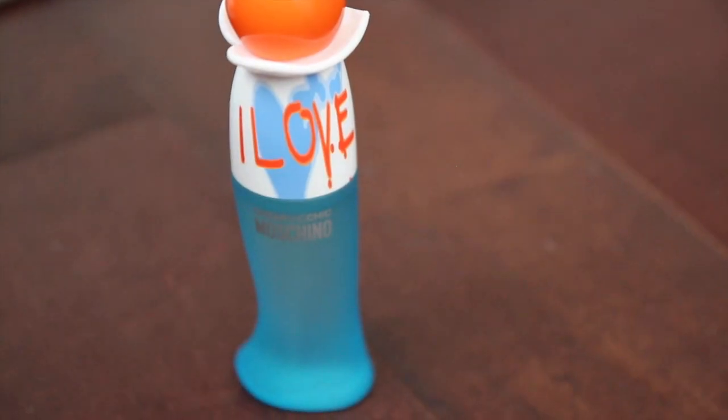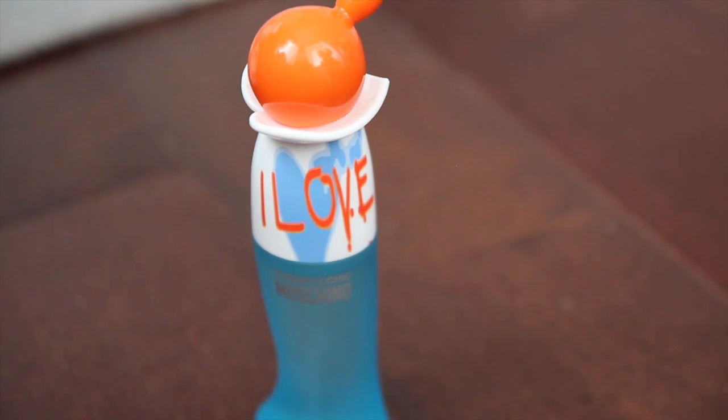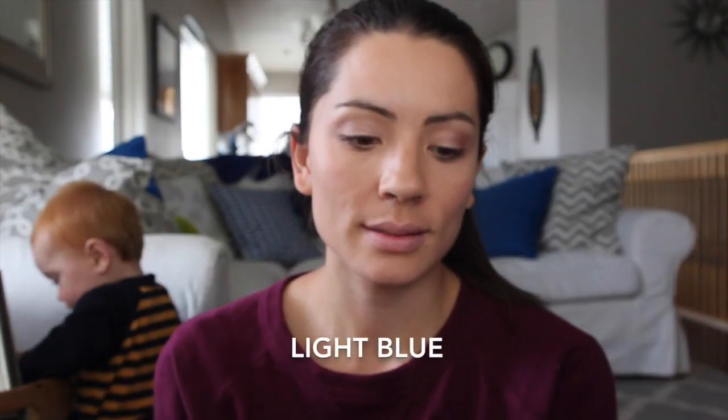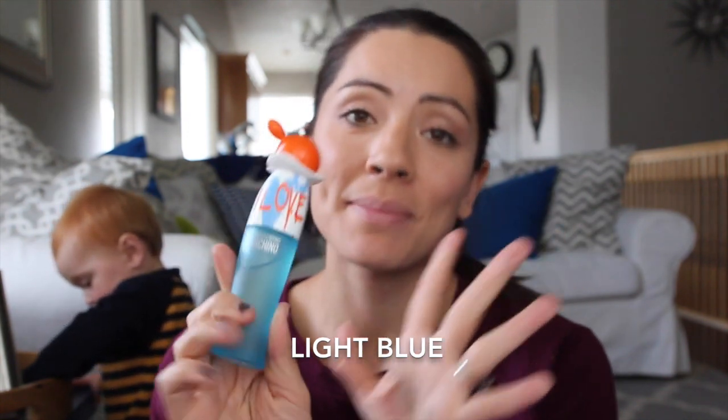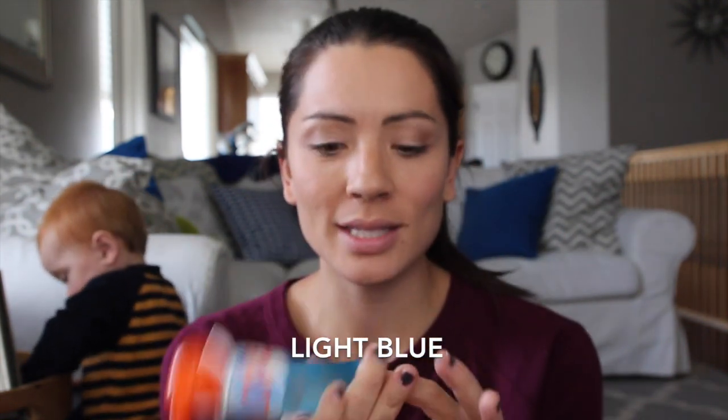I also talked about this in my vlog on Will's birthday - I've been loving this perfume called I Love Love. I can't even explain it, it smells like Dolce & Gabbana's light blue kind. It smells amazing and I got it at TJ Maxx - it's actually discontinued I believe, but it's delicious smelling, just a really great scent. Every time I wear it people are like, what are you wearing?